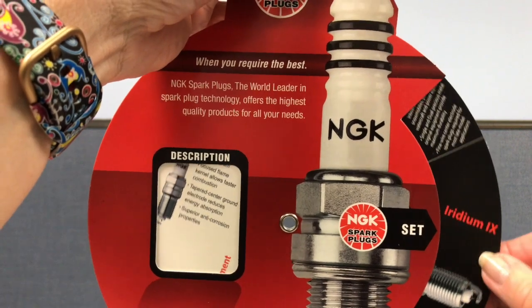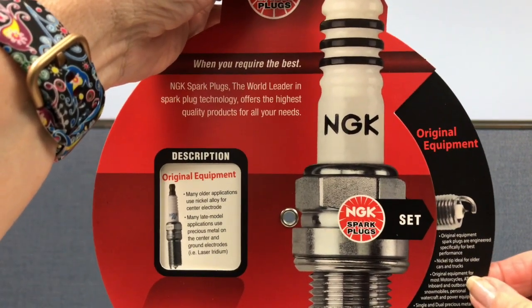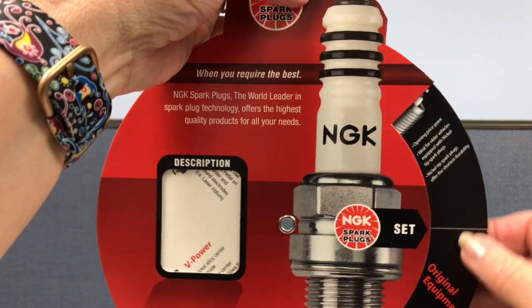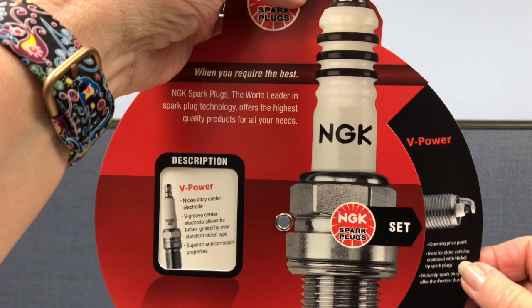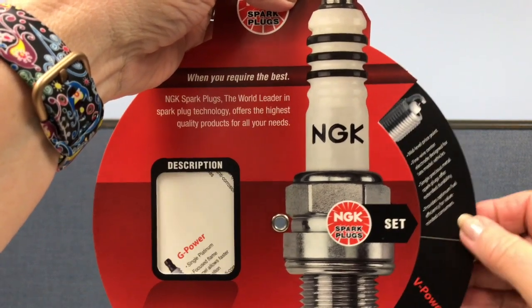NGK spark plug used this two-disc wheel chart with a hang-up hole and ball chain to introduce its four new spark plugs. Each spark plug is pictured on the base wheel with specifications reading in the window to the left.